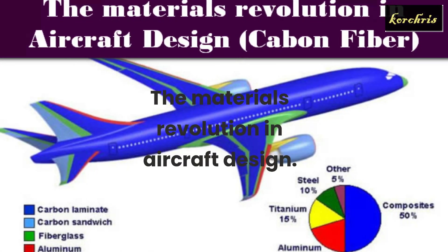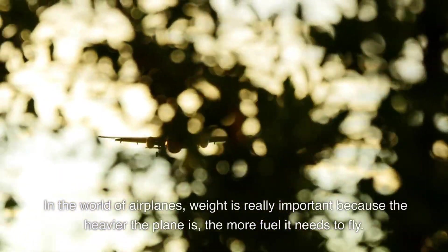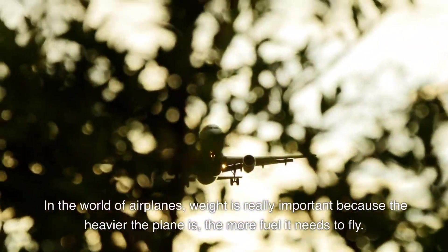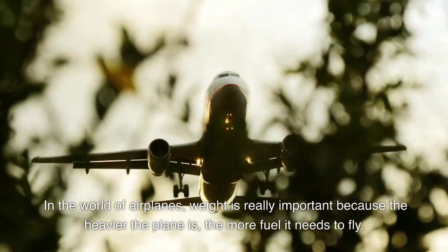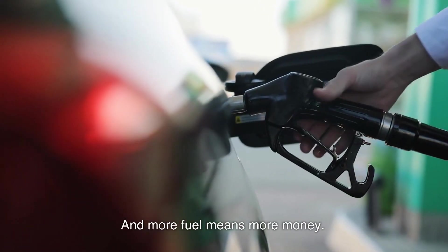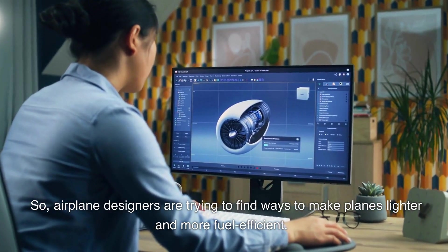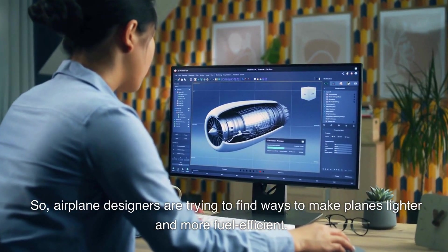The Materials Revolution in Aircraft Design. In the world of airplanes, weight is really important because the heavier the plane is, the more fuel it needs to fly. And more fuel means more money. So airplane designers are trying to find ways to make planes lighter and more fuel efficient.